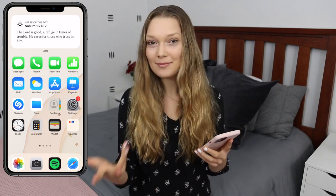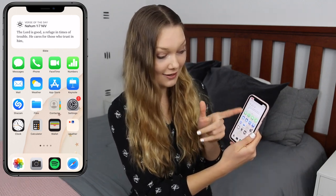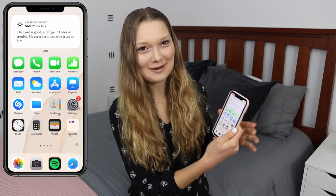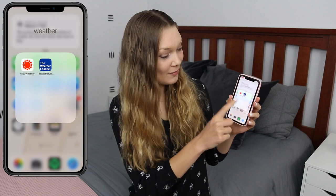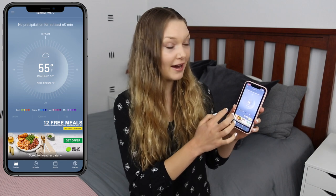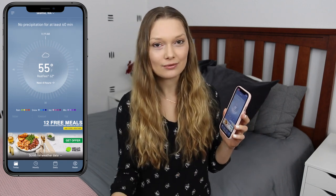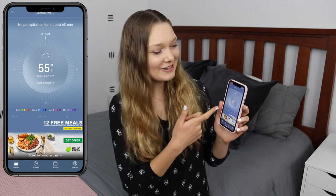These are apps that come on the phone — Messages, Phone, FaceTime, Numbers. I never use the Numbers app, but I use Messages, Phone, and FaceTime all the time, all color coordinated. On the bottom I have weather apps: the Weather Channel app and AccuWeather. AccuWeather will actually show you a timeline of whether there's any rain for the next 60 minutes, which is really nice here in Washington where it can randomly start raining.